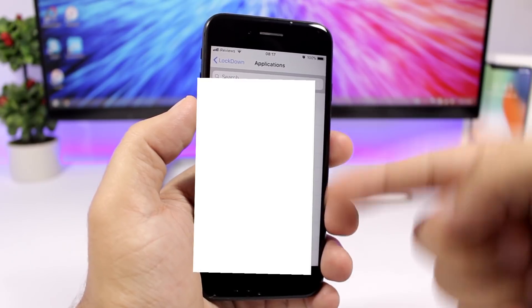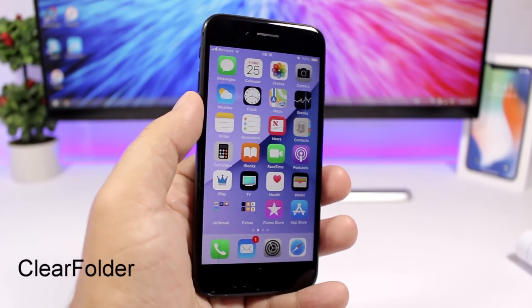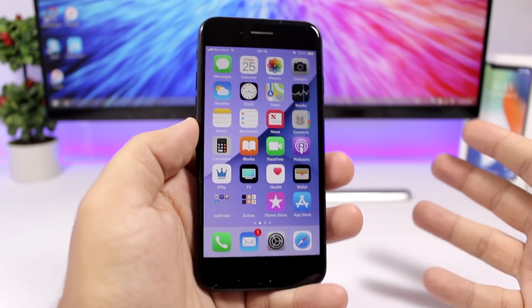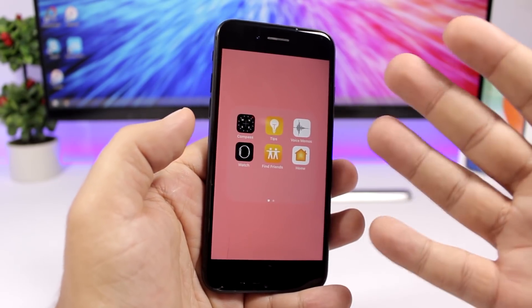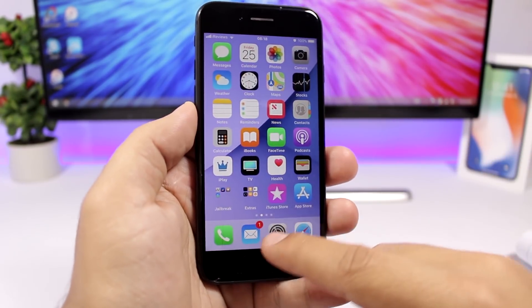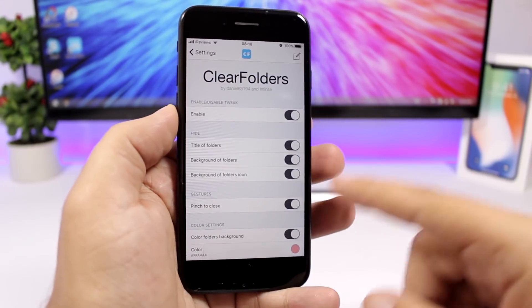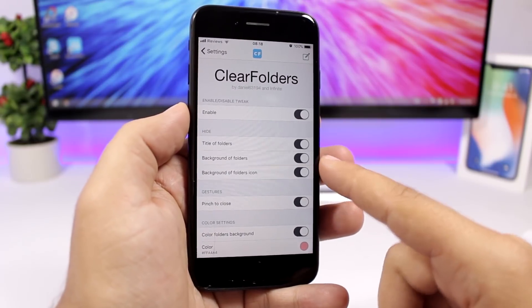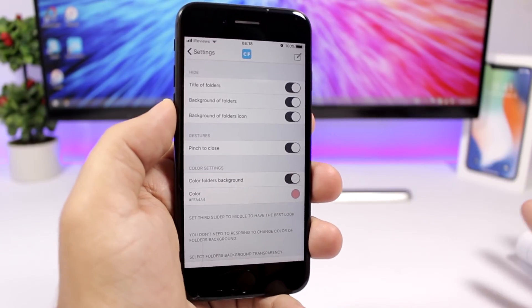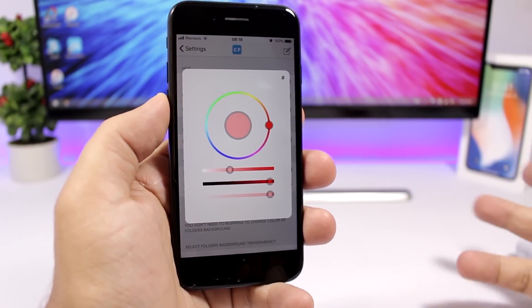You will have a list of your apps and you can disable this tweak on any of them. Clear Folders is a new tweak that allows you to customize the look of folders. There is no background on the folder icons, and inside a folder you can colorize the background. In the settings you can hide the title, the background, and the folder icon background, enable pinch to close, and set a custom color for the folder background.